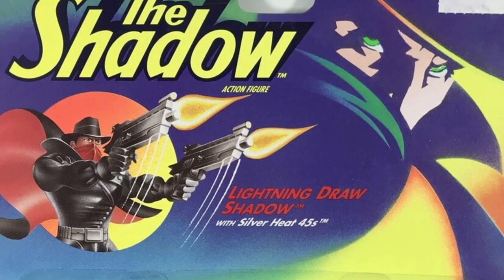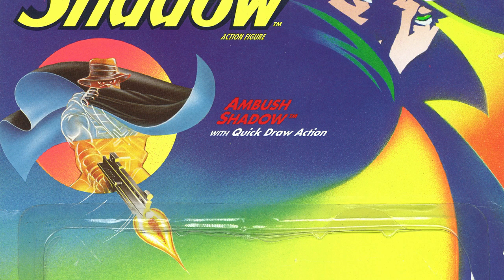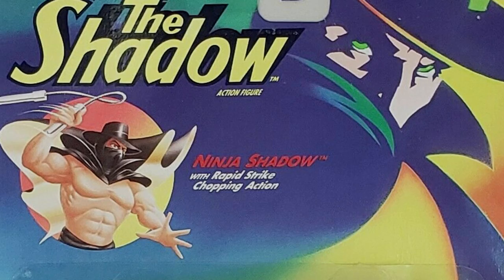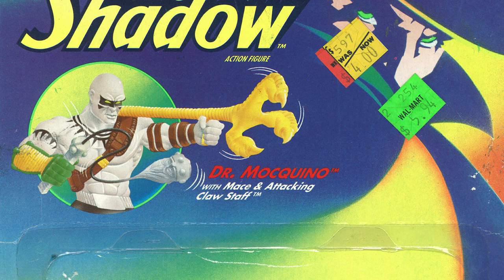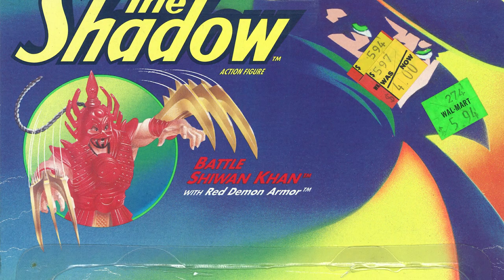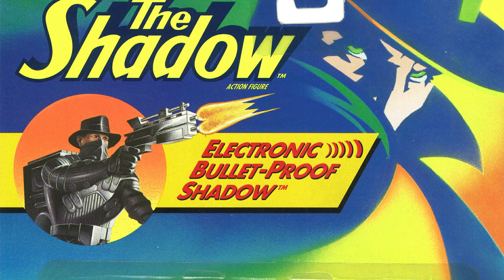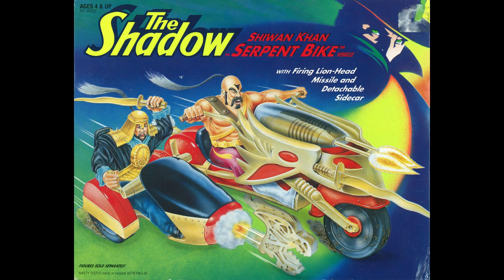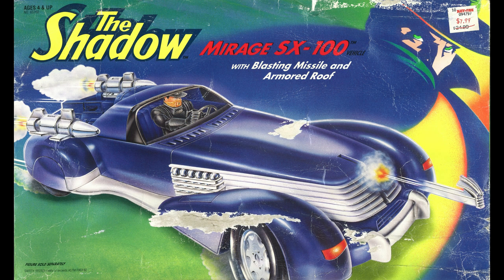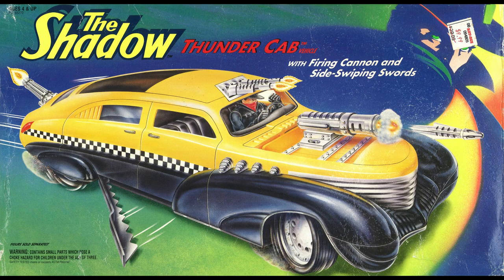The figures are Lightning Draw Shadow, Ambush Shadow, Transforming Lamont Cranston, Ninja Shadow, Dr. Makino, Mongol Warrior, Shiwon Khan, and Battle Shiwon Khan. The deluxe figure is Bulletproof Shadow with lights and sounds. The vehicles are Shiwon Khan Serpent Bike, the Night Mist Cycle, the Mirage SX100, and the Thunder Cab.